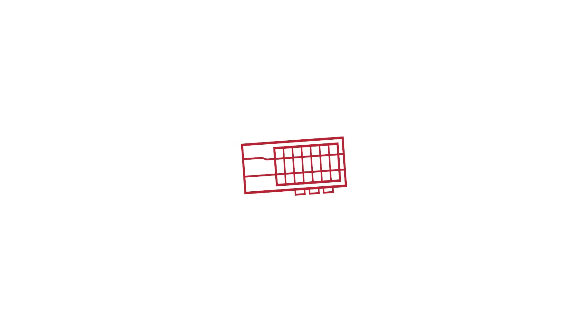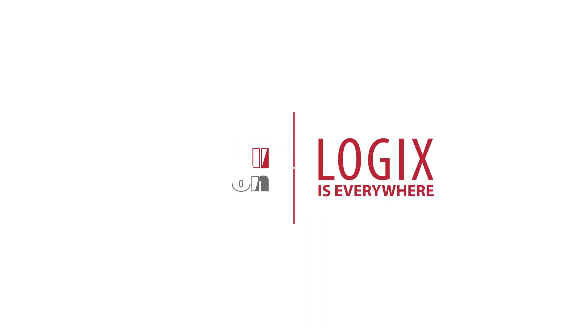I'm Cassandra Meyer and I work in the Logix group to test our latest ControlLogix and CompactLogix controllers.